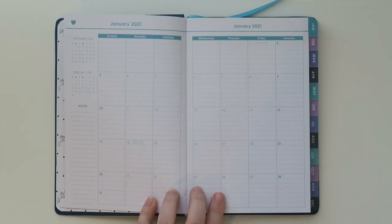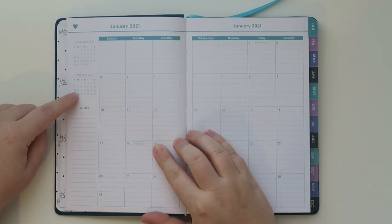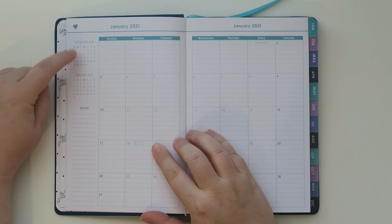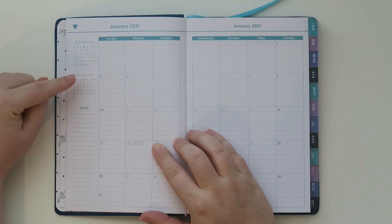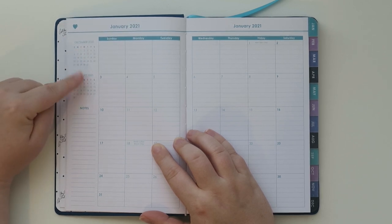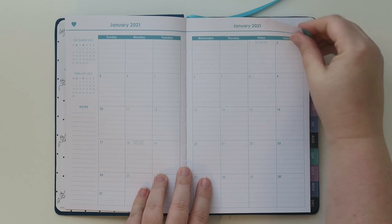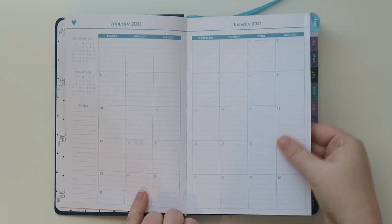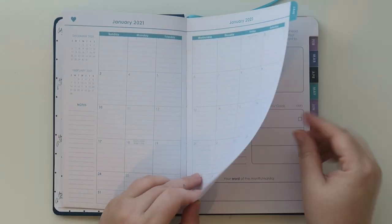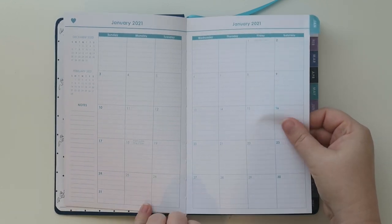Then we have the monthly view of January. I really like when planners include the upcoming month and it's a bonus when they include the previous month too, just a little view so you don't have to keep flipping back and forth for planning purposes. The paper is really, really smooth — it feels really nice.